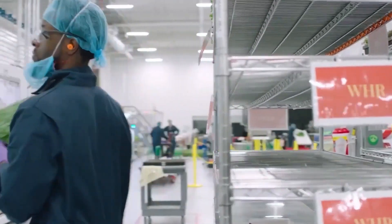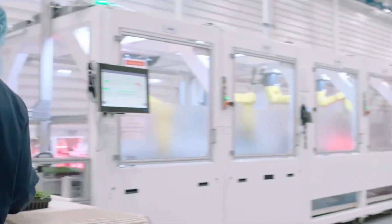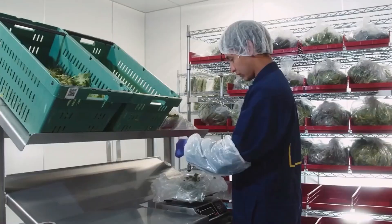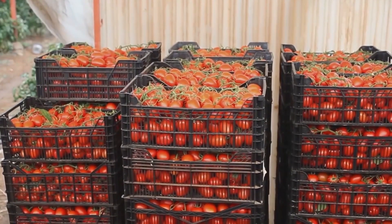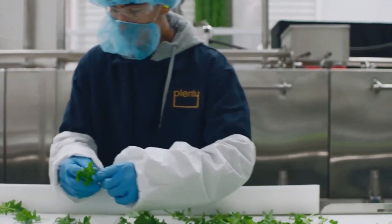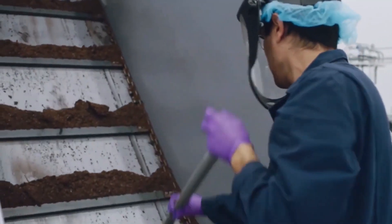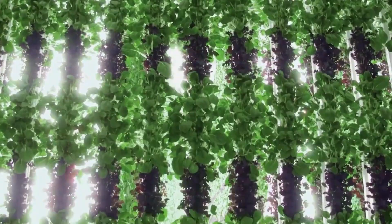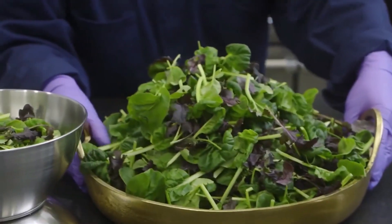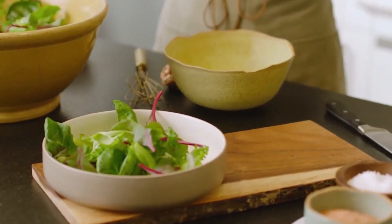Additionally, vertical farming minimizes the need for extensive production transportation. Situated near urban centers, these farms enable fresh produce to reach grocery store shelves within hours, cutting down greenhouse gas emissions associated with long-distance transportation. This not only reduces environmental harm, but also ensures consumers have access to fresh, locally grown produce.